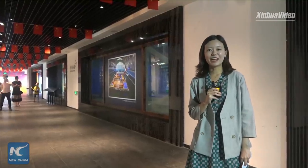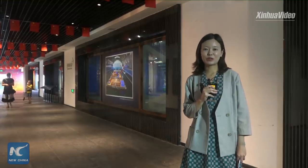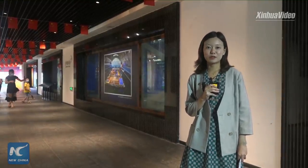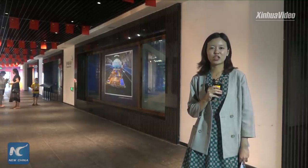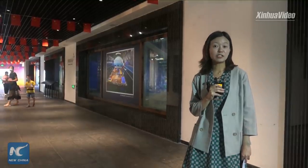Hello everyone, I'm Yan Ren with Xinhua News Agency. Today I'm going to show you something amazing. I'm now standing at Maritime Secret Museum located in Yangjiang, South China's Guangdong Province, where the Nanhai No.1 shipwreck is located.